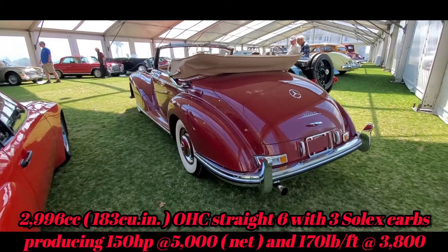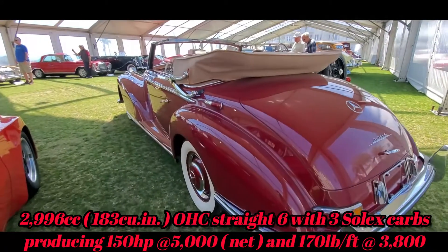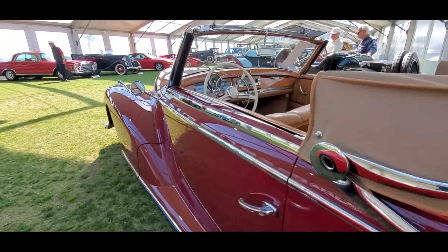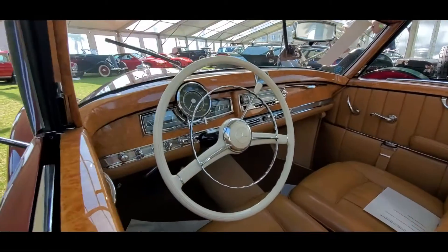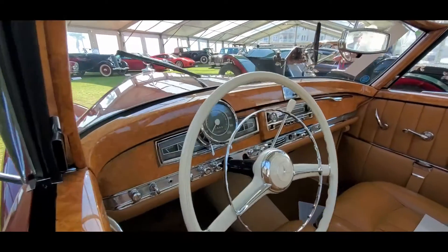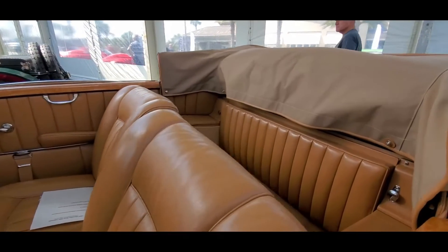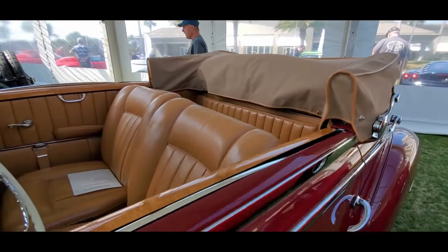This, of course, has the overhead cam six-cylinder. What a nice place to live.